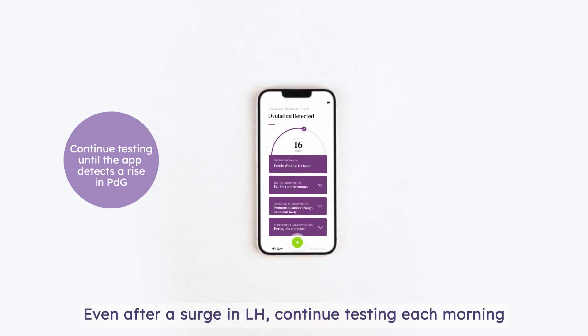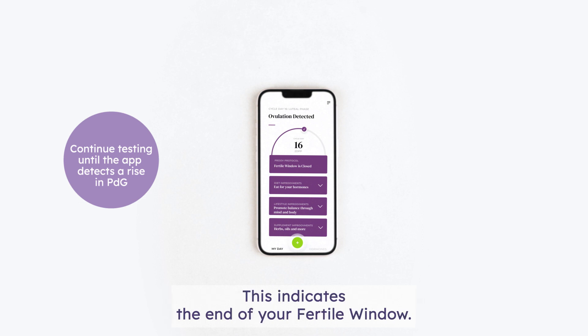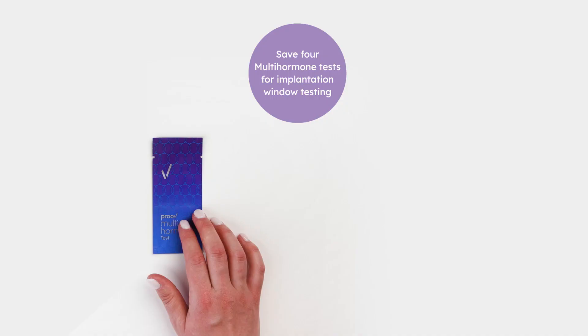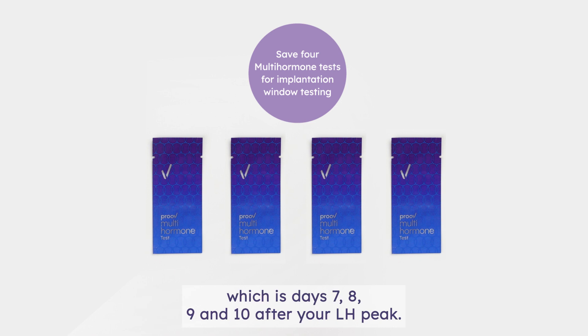Even after a surge in LH, continue testing each morning with a multi-hormone test until the app detects a rise in PDG. This indicates the end of your fertile window. Any intercourse after this point is less likely to result in conception. Make sure to save four multi-hormone tests for the implantation window, which is days 7, 8, 9, and 10 after your LH peak.